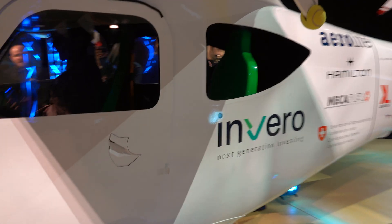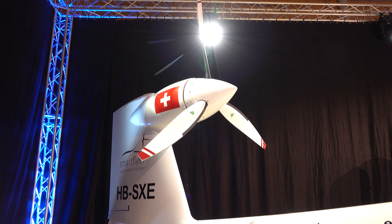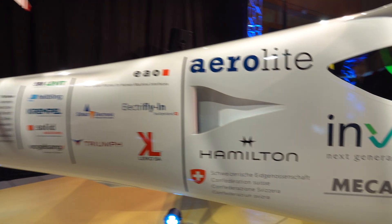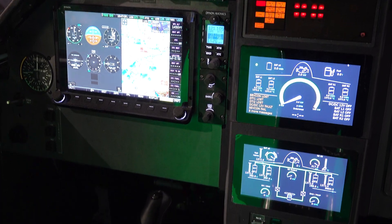The modular nose of the SF-1 allows for smooth transitions between energy modes, utilizing a Rotax 914 engine with a Yasa generator as a range extender to complement the main Rolls-Royce RRP 160D engine. This innovative plug-and-fly concept is tailored to meet the needs of flight schools, providing a versatile and cost-efficient training solution.